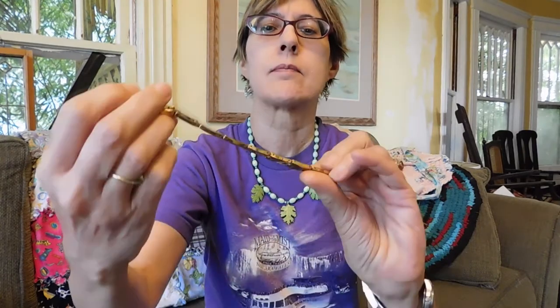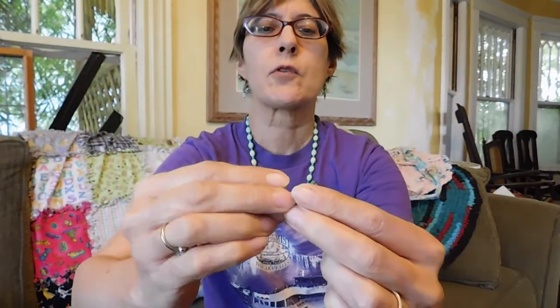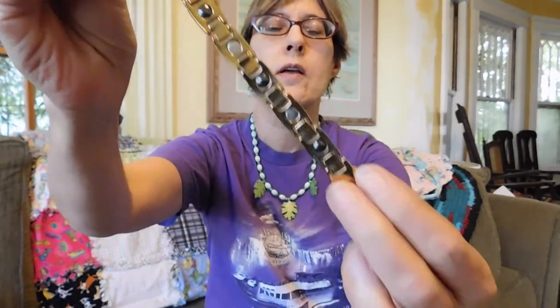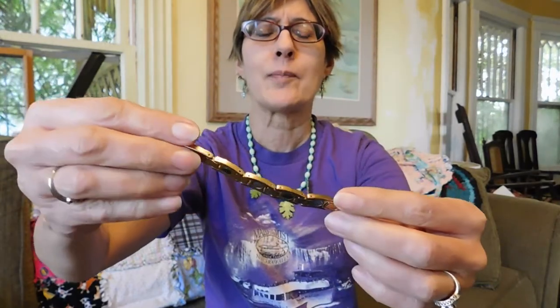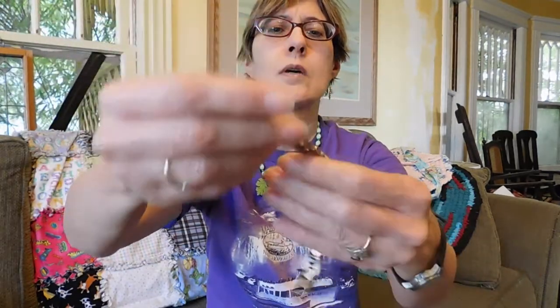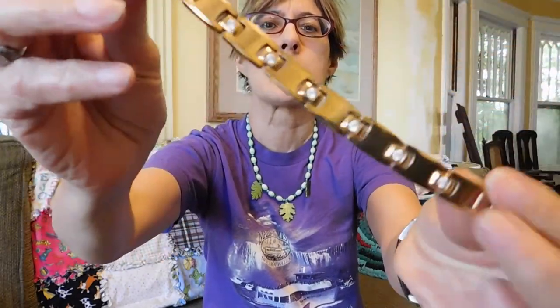It is a bracelet that is marked MoMA — M-O-M-A — Japan. And it's got these magnets on the backside. From what I can gather, it's supposed to be like a health bracelet. These are supposed to be rare earth magnets, and apparently these new sell for gobs of money. But I didn't really find much in the way of resale, so I'm gonna have to do a little more research. It just looks like a simple kind of a faux rose gold with rhinestone bracelet.